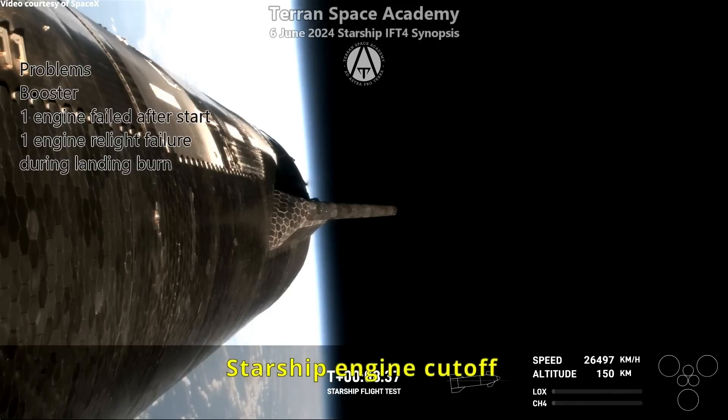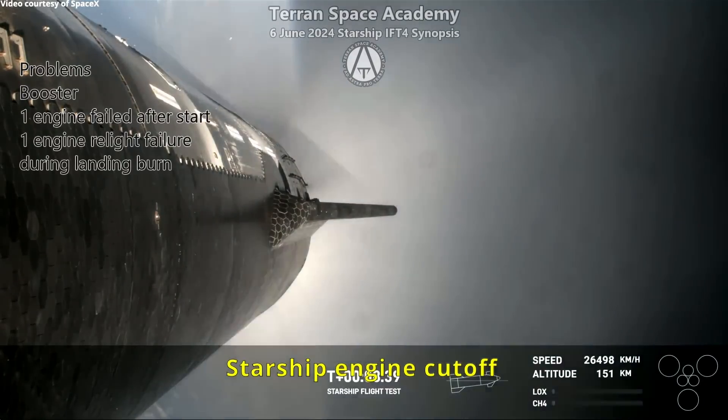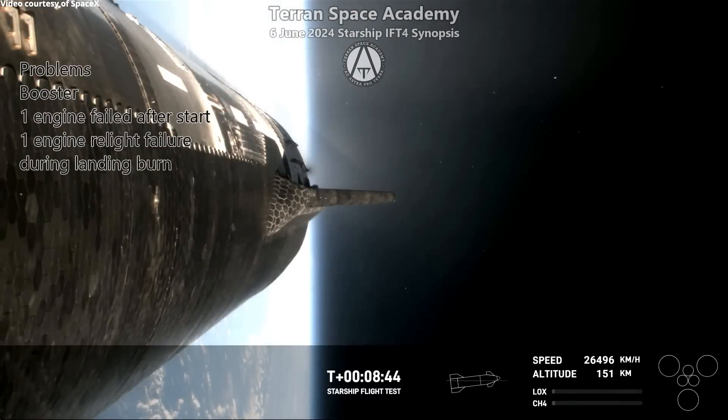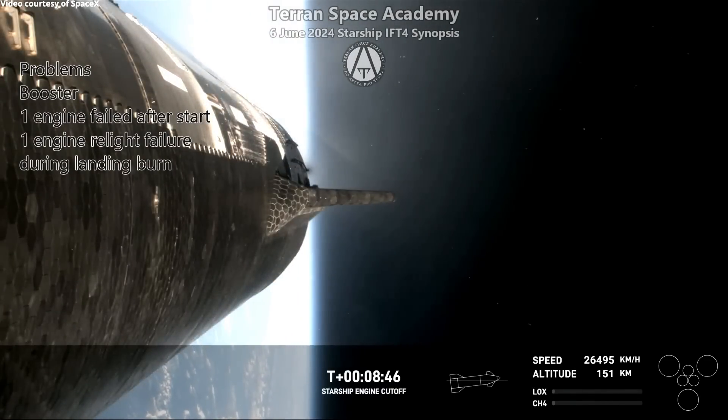The ship is very stable in flight — we no longer have the uncontrolled roll. It stays in a very good position as it circles the Earth and gets ready to come back in and re-enter.